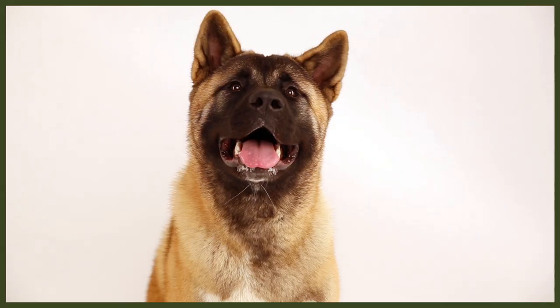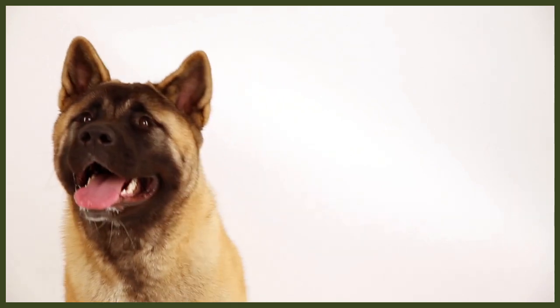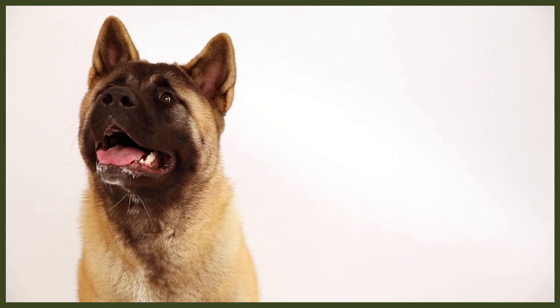The Akita of ancient Japan was also used as a guardian, but these dogs were predominantly hunters. Their task was to assist Japanese noblemen in the pursuit of large game such as bear and wild boar. Bred for agility and endurance, these courageous dogs tracked down the animals, flushed them out, and kept them in check until the hunters' arrival. Today, Akitas have become popular worldwide for their loyalty and their excellent guarding skills.